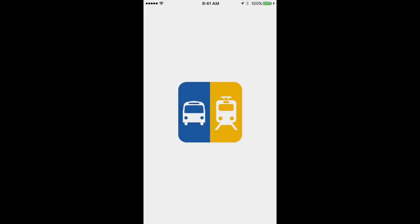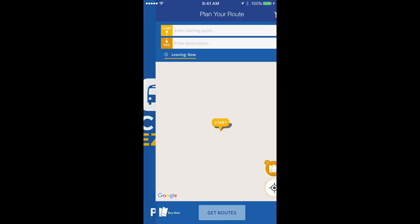Download the new Cincy Easy Ride app to pay and plan your next trip on Metro or the Cincinnati Bell Connector.